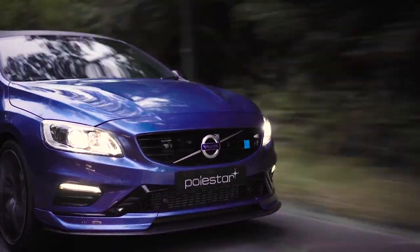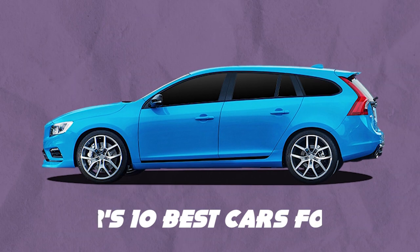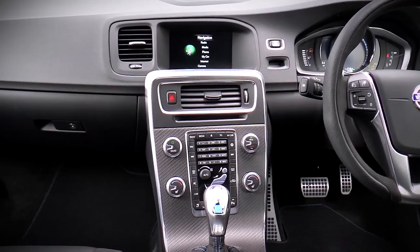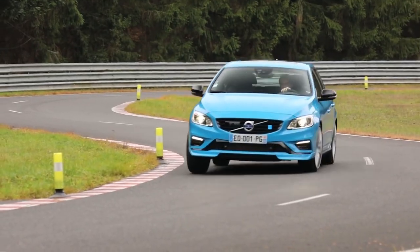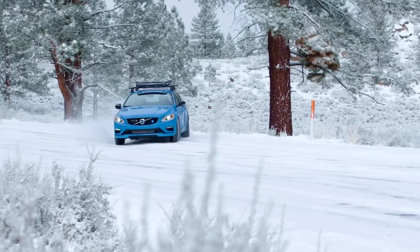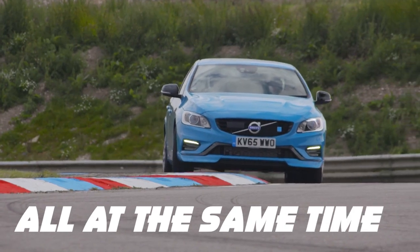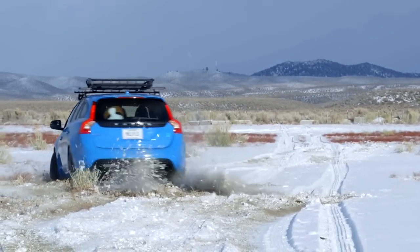The Volvo V60 Polestar has received rave reviews from car enthusiasts and critics alike. It was even named one of Car and Driver's 10 Best Cars of 2023. The exterior is sleek and aerodynamic with subtle touches of sporty accents that hint at the car's true power. The interior is classic Volvo — luxurious and comfortable. It's also loaded with all the latest tech features, from a premium sound system to advanced safety features. Overall, the Volvo V60 Polestar is a family wagon that's also a performance powerhouse — practical and exciting all at the same time. Your neighbors won't know what hit them.